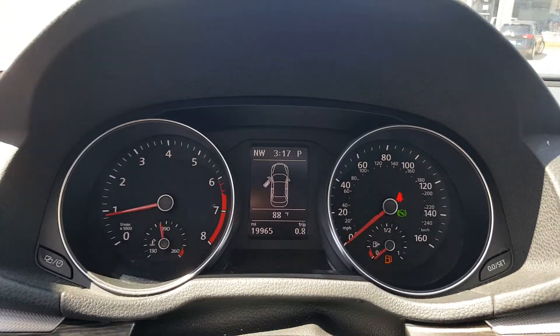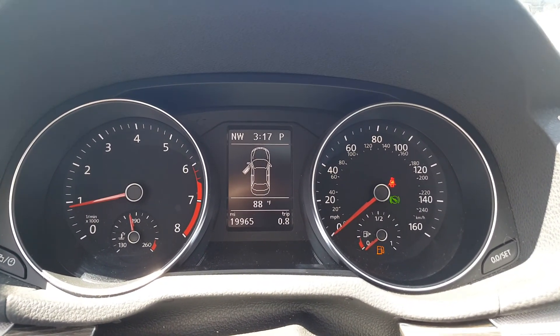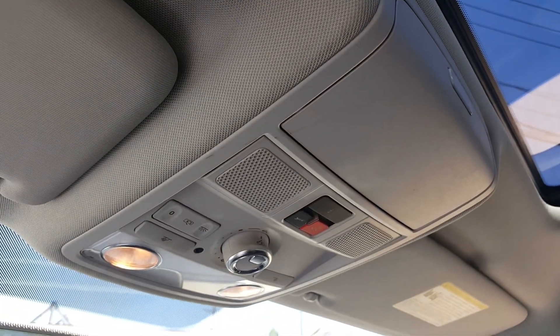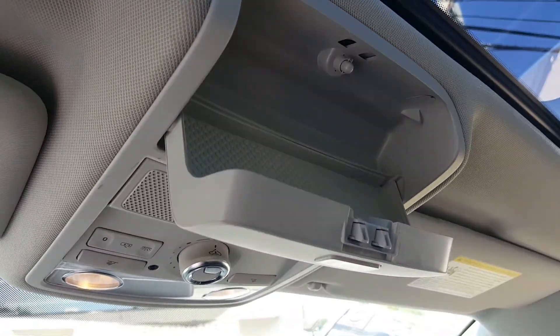Here's your tachometer — it only has 19,965 miles. It still has a factory warranty. Up here are controls for your sunroof, and there's a nice spot to store your sunglasses.